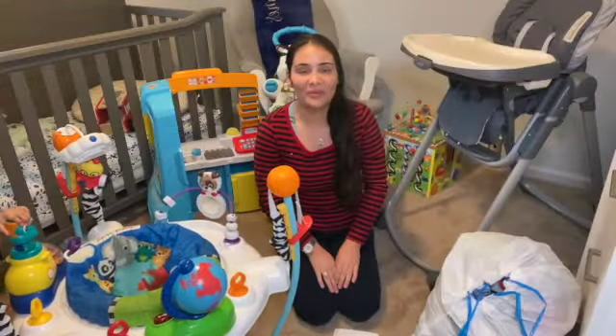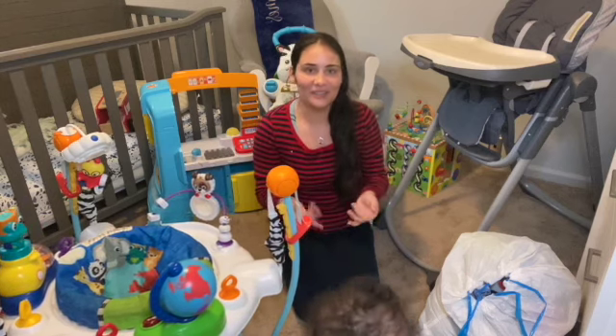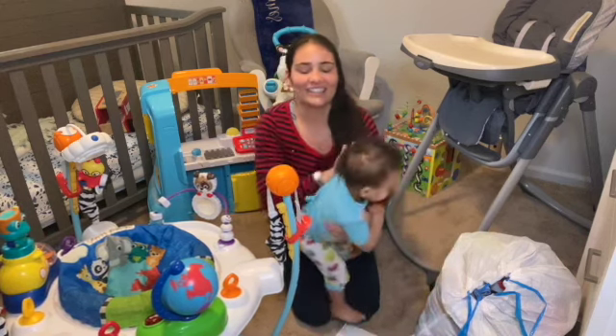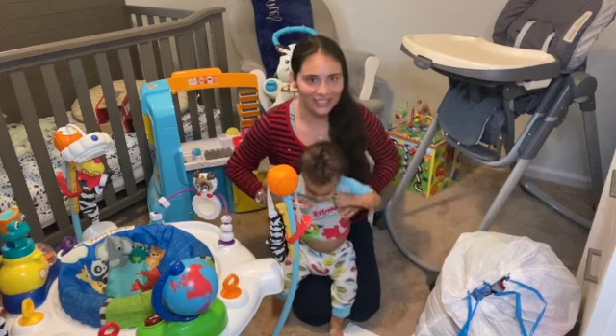Hey guys, welcome back. If you are returning, I'm so happy you are here. Here comes baby Jeremiah saying hi. And if you are new, go ahead and hit that subscribe button, leave a comment, say hello, and hit that notification button.